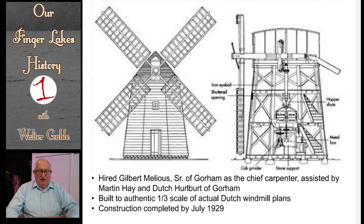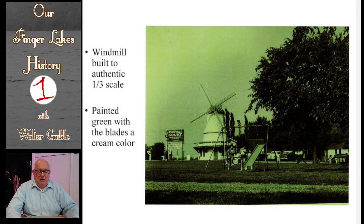With all that economics of product differentiation covered, let me get back to Roscoe Keane's gimmick of building a windmill to attract customers. He sent to Holland to obtain detailed plans for the building of a windmill. He hired Gilbert Melius Sr. of Gorham to oversee the construction project. Melius was assisted by Martin Hay and Dutch Herlbert, also of Gorham. This windmill was built to one-third the size of a full Dutch windmill. The original windmill was painted green with blades a cream color.